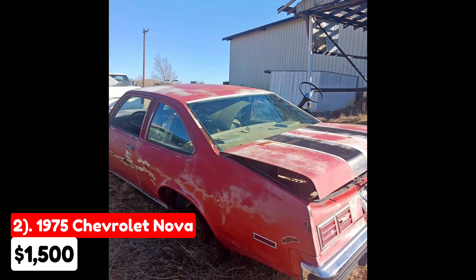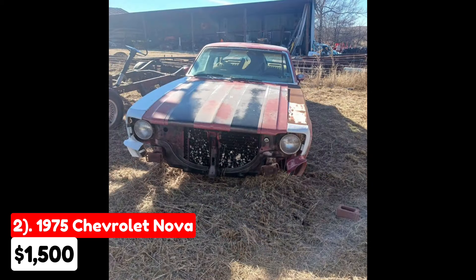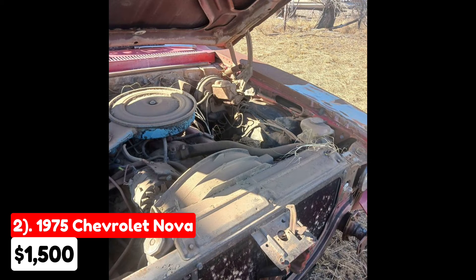The second vehicle is a 1975 Chevrolet Nova, priced at $1,500 and listed in Borgir, Texas. This car features an automatic transmission and a red exterior, and it comes with a clean title according to the listing. However, the Nova is far from road-ready.